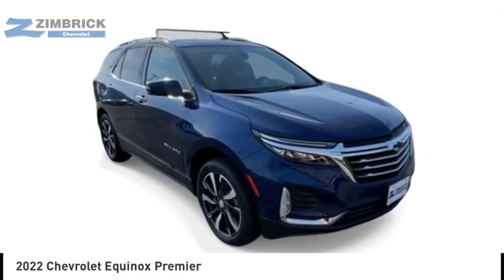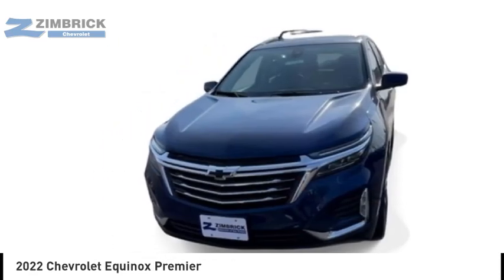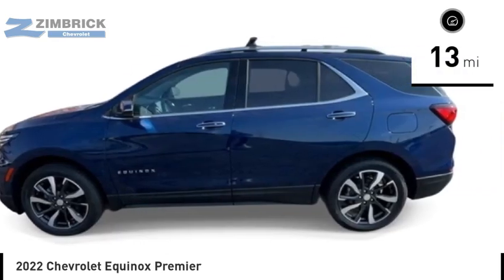Come test drive the 2022 Equinox. Fuel efficiency, safety, and value equals the Chevy Equinox. This vehicle has less than 100 miles.